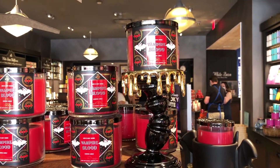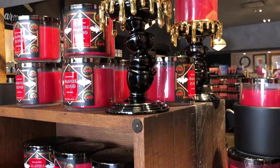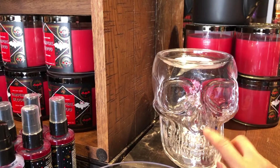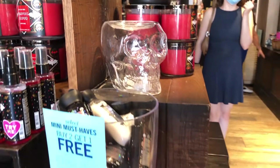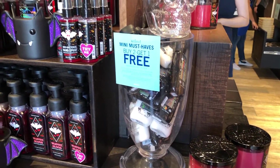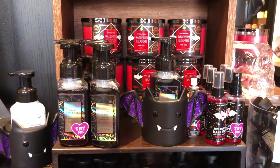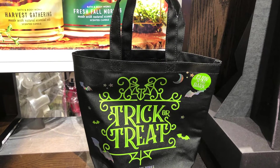That's pretty much all I saw at Bath and Body Works for their 2021 Halloween collection. Thank you guys so much for watching — I hope you enjoyed my little shop with me. Give me a thumbs up, subscribe, and please leave a comment because I love hearing from you. I have a Michael's Halloween Minis — not the Spooky Town, but the Minis collection — that I will be uploading soon, along with a couple of other Halloween things. Thanks again for watching and I'll see you next time. Bye!